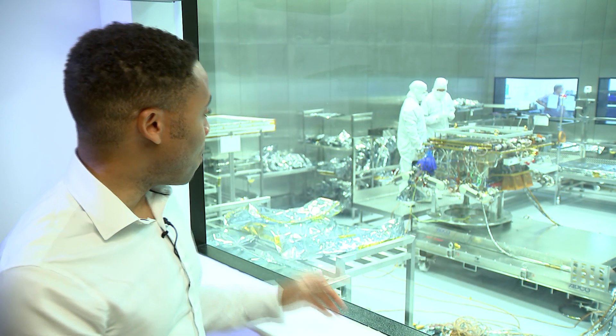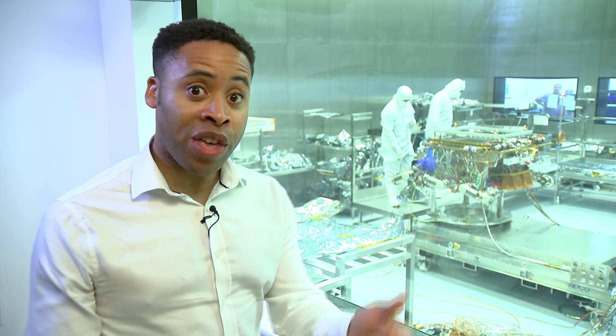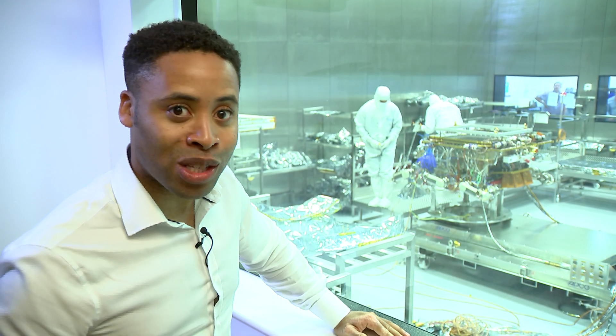If this looks a bit space-age, it's because it is. This is a bio-cleanroom, and these scientists are doing their very best to prepare this rover before it gets sent to Mars.